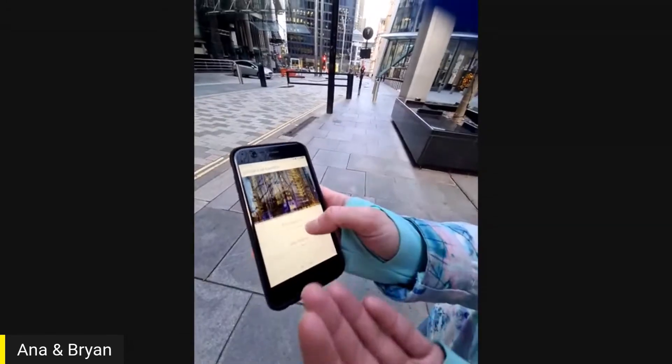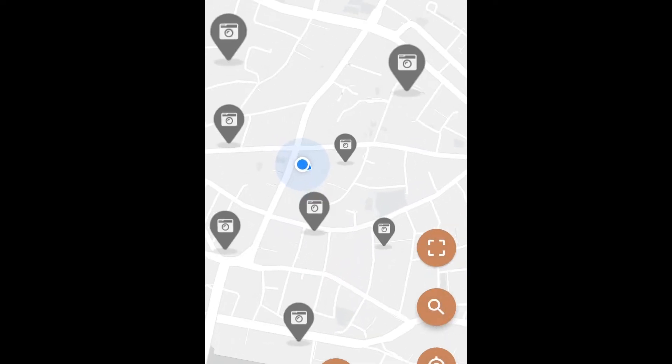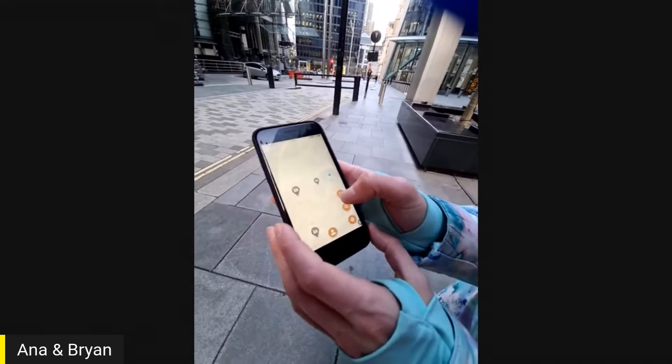And that's what we can show right now in our tours. We have a bunch of different locations right now in London, so you can actually download the Amata app and go and explore after this demo day.